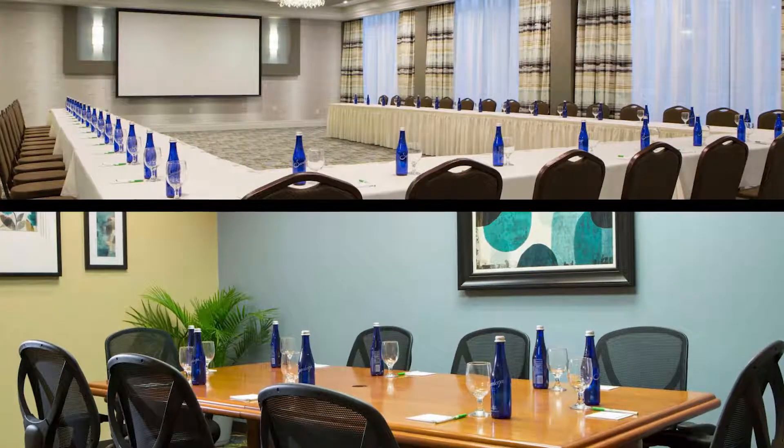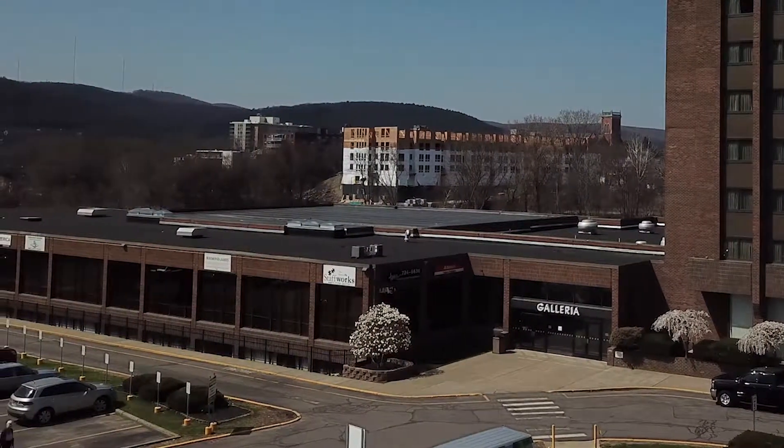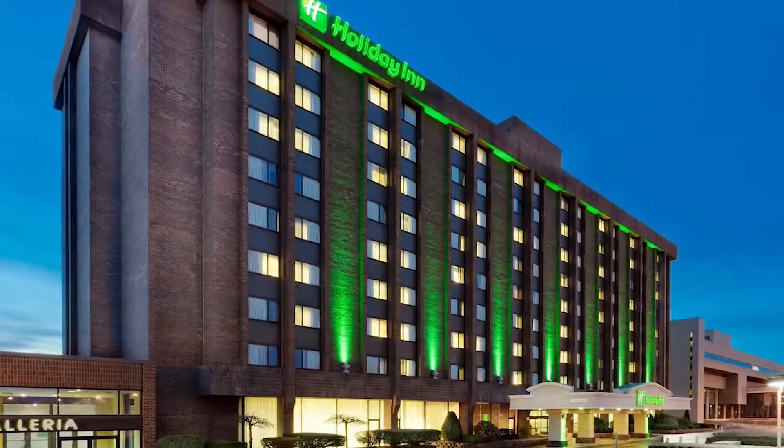If you need more breakout rooms, they have you covered. The hotel's Galleria features shops including a hair salon, nail salon, on-site ATM, and boutique. Both the Doubletree and Holiday Inn are easily accessible to a fantastic array of shopping, dining, and entertainment.